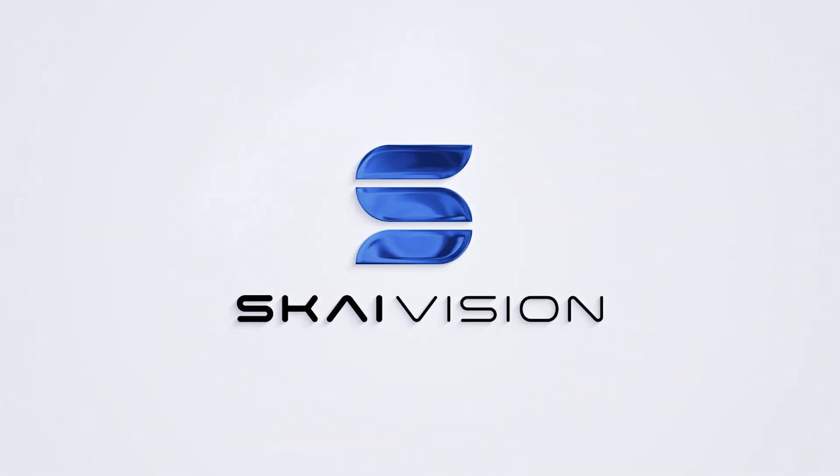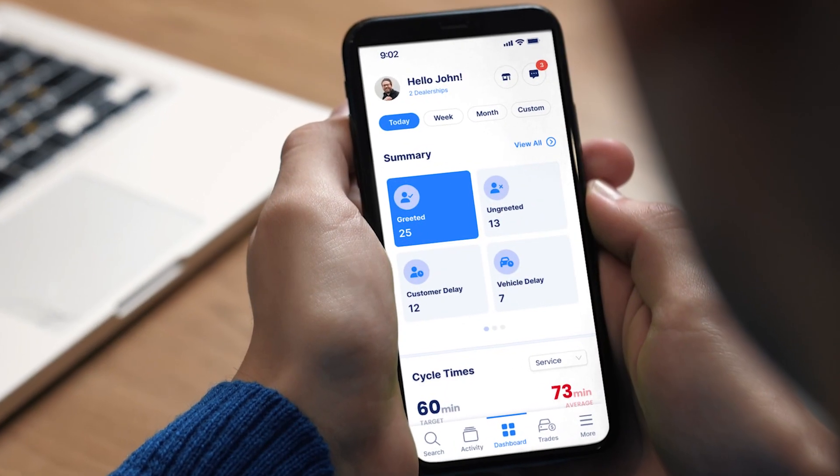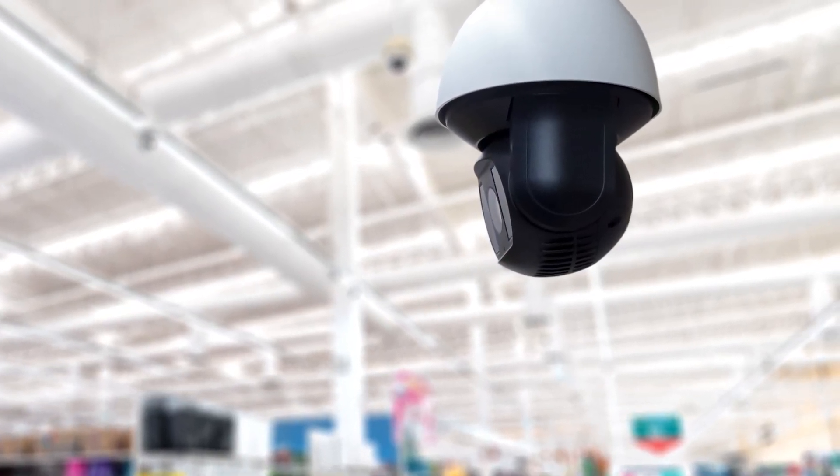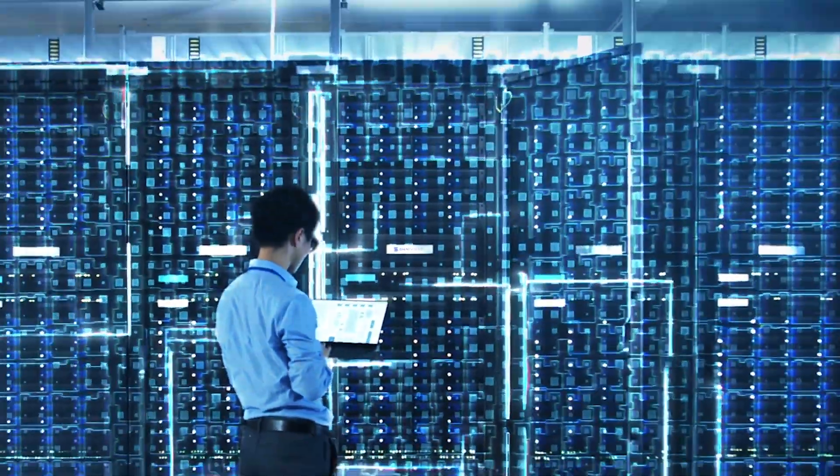SkyVision is a simple app that creates time by turning dealership cameras into smart assistants. No need to replace current cameras with expensive edge AI cameras — simply connect a skybox securely to your existing network.